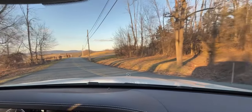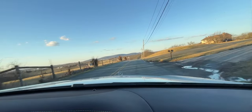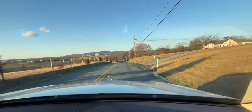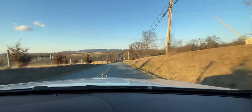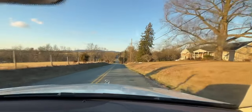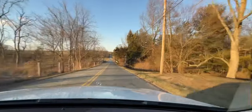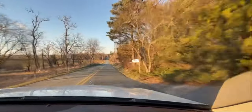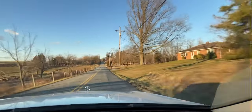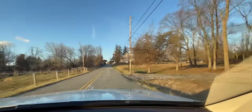Alright guys, this is our driving video on the 2015 Mercedes-Benz S550. We just got done photographing this car, so the car is pretty warm. Let's take it out for a spin on these back roads. I'm not gonna talk too much in this video — there are a lot of cool features in this car. The vehicle only has 33,000 miles on it, so it's still a baby.